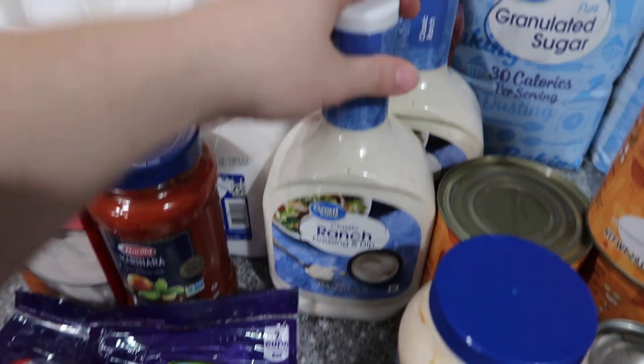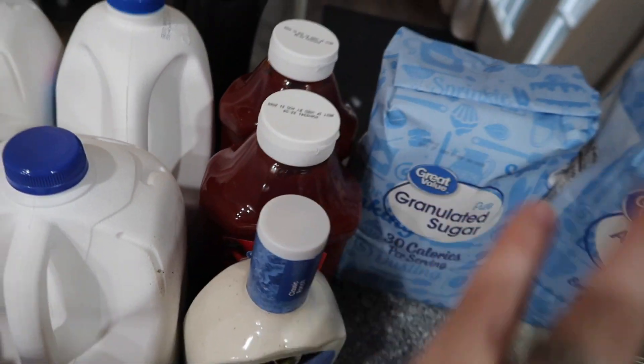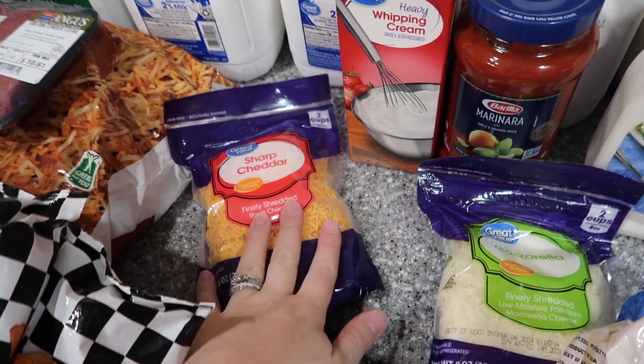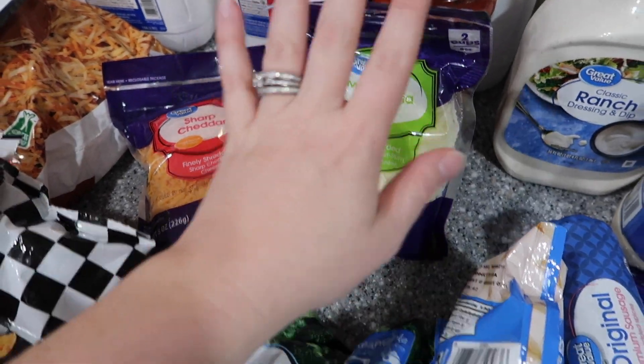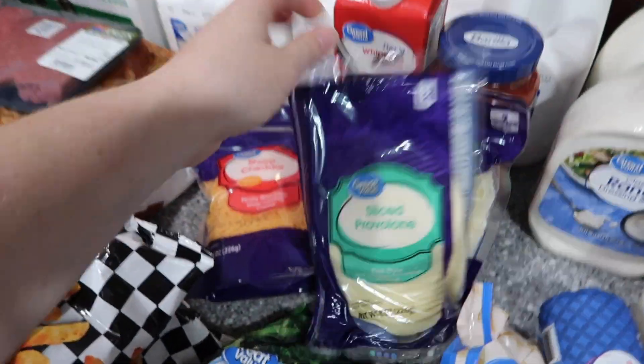Marinara sauce, mayo for a dip Zach's making this weekend, two things of ranch, two big things of ketchup — we go through ketchup a lot. Sharp cheddar for the dip he's making, mozzarella for something else he's making, and provolone for the Philly cheesesteak sandwiches.